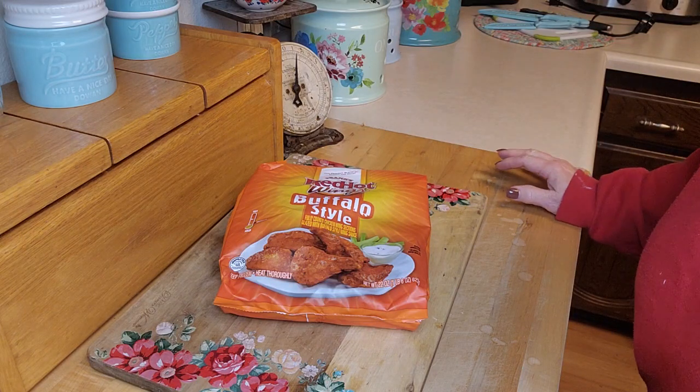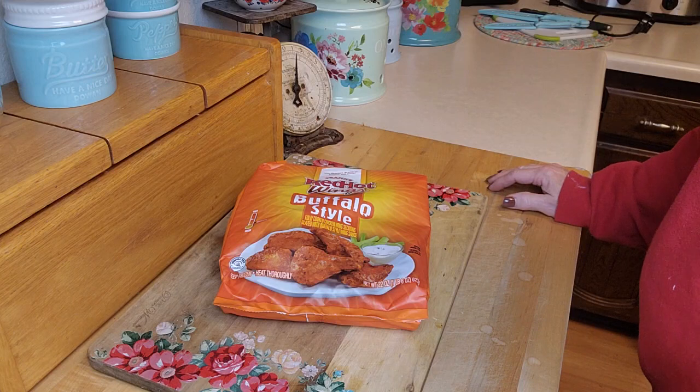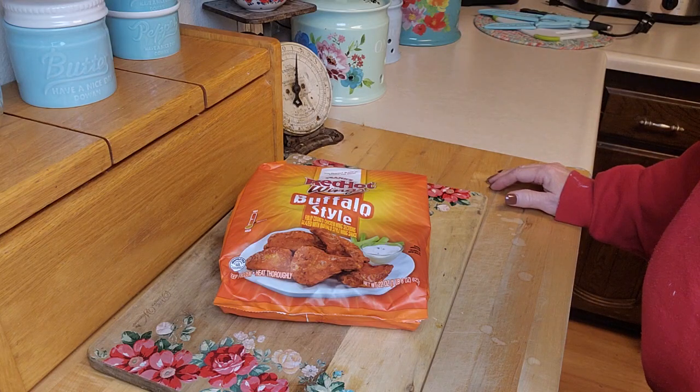Sometimes you have fresh food — our son will bring us over a fish or something like that. So sometimes you just don't need to pull a lot out of the freezer.